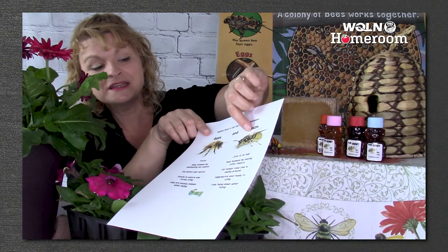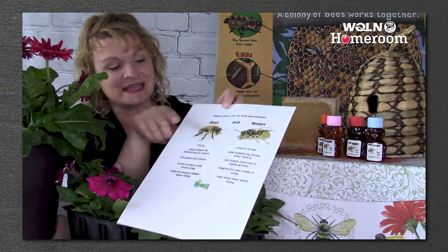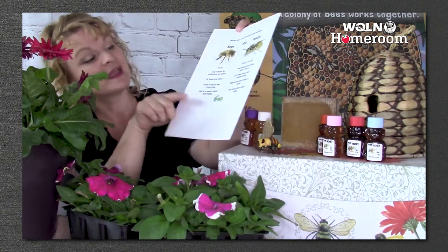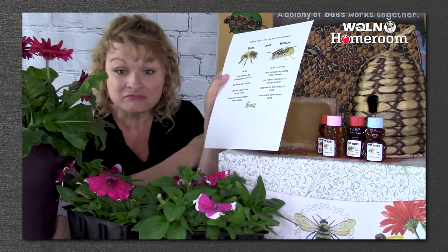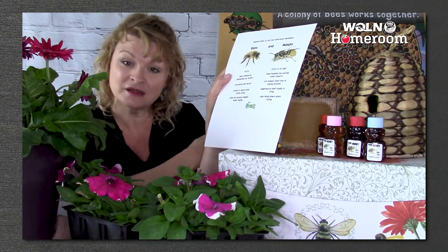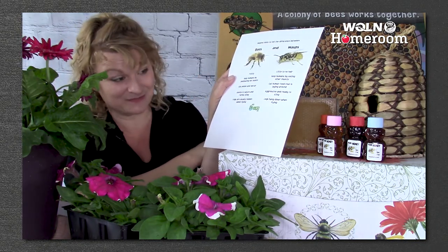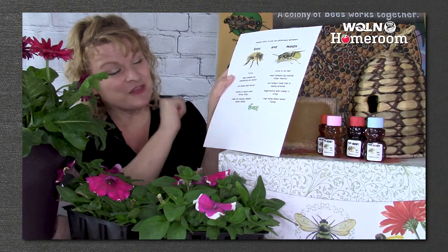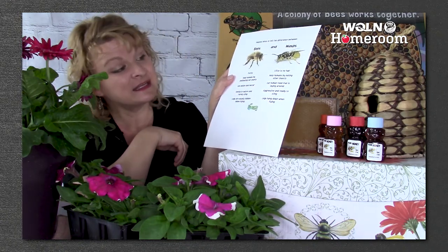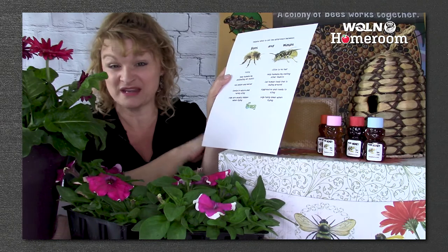Yellowjackets and wasps do help by eating other insects, but they're also pretty aggressive — they can sting, so you do want to stay away from them. Honeybees are pretty nice, and you can actually observe them on flowers — they're usually pretty gentle. They don't really bother you unless they're trying to protect their hive. Bees tuck their legs up when flying, while yellowjackets and wasps hang their legs down. That's another way to tell the difference.